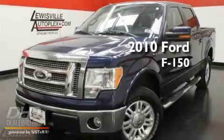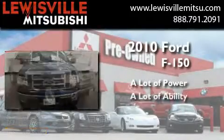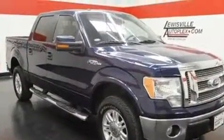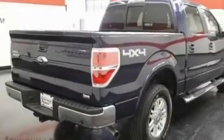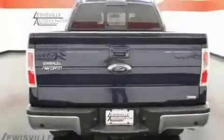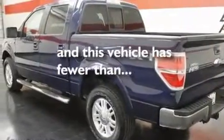This is a 2010 Ford F-150. Its top features include a keyless entry system, a double wishbone independent front suspension, a low tire pressure indicator, stability control, an anti-lock braking system, side impact airbags, rear seat childproof door locks, and this vehicle has less than 36,000 miles.